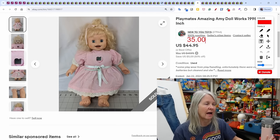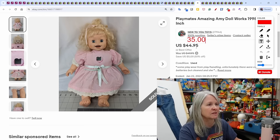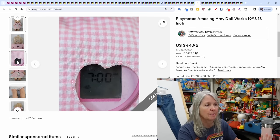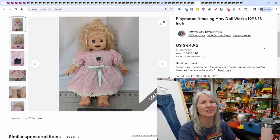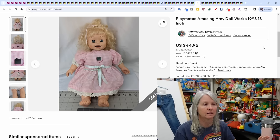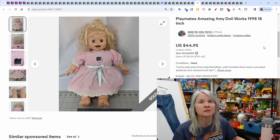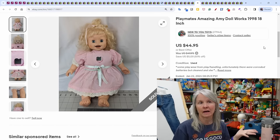Playmates Amazing Amy doll — probably picked up at a yard sale this summer. She was working. I got an offer of $35 and accepted it. She had corroded batteries, which I noted in the listing. I always take pictures of the inside of every battery case for the items I sell — I want to be honest in my descriptions, but it also protects me if someone tries to return something claiming it was more damaged than noted.